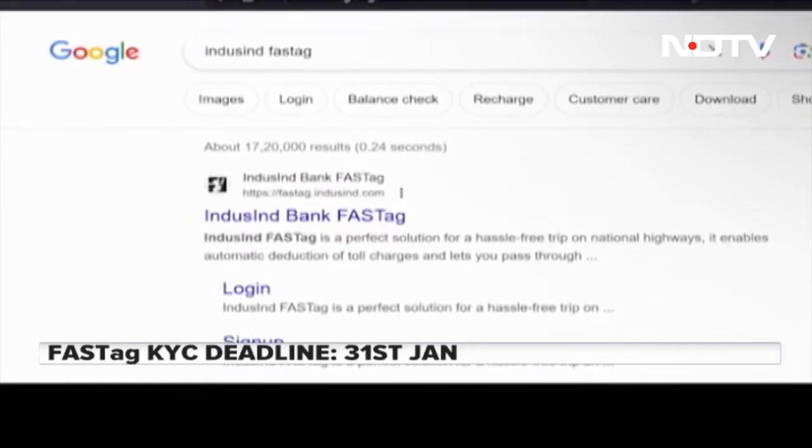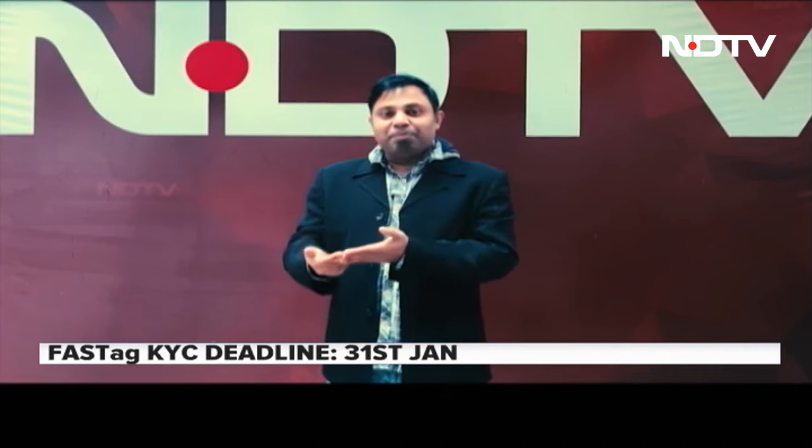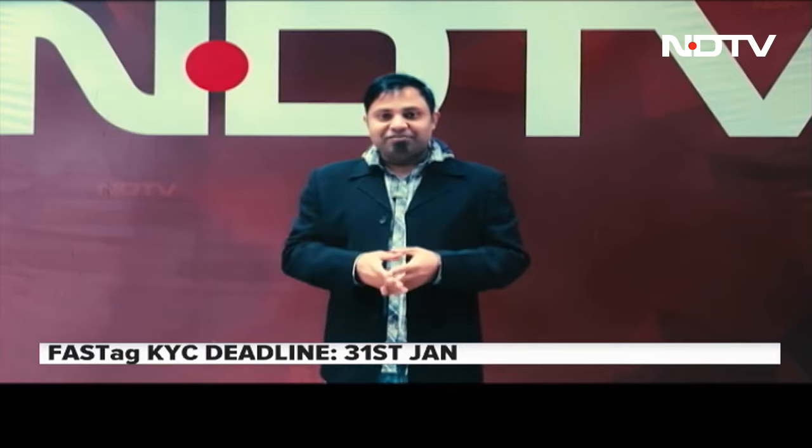You can search your bank's name and 'FASTag' on Google and click on the result. This is no way an endorsement, but because my FASTag is linked to my IndusInd Bank account — I applied and purchased it through them — that is why I am showing you through IndusInd Bank's website.